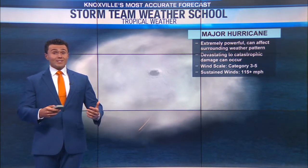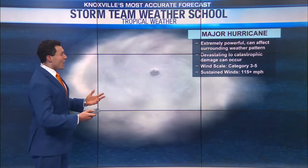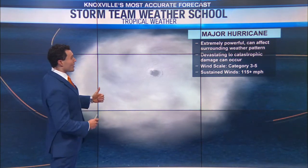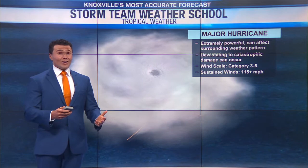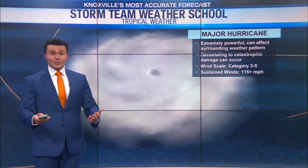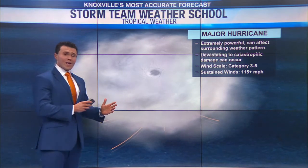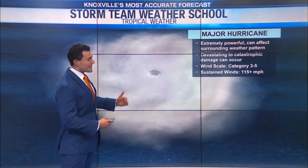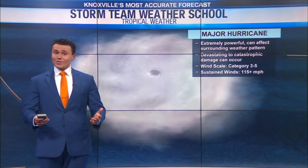Once you get past category one to category two, you get into major hurricane status — that would be a category three to a five. These are extremely powerful storms. They can really impact certain areas, potentially cause catastrophic damage and catastrophic flooding as well. The wind speeds for these are at least 115 miles per hour and greater.